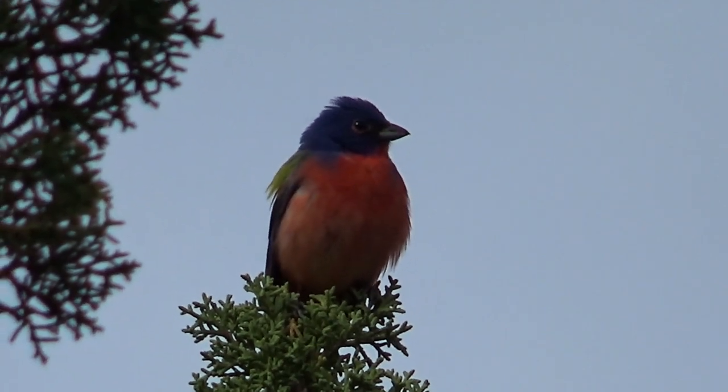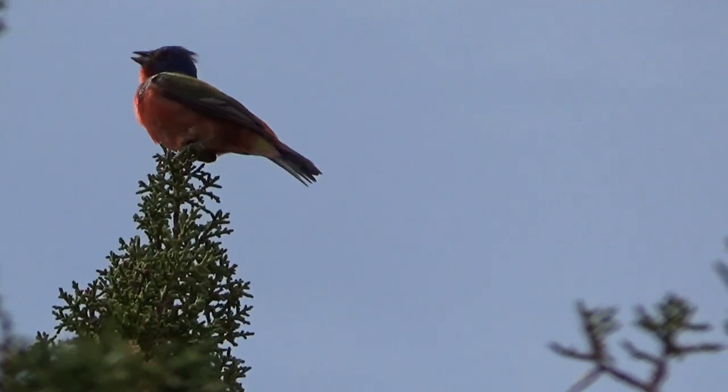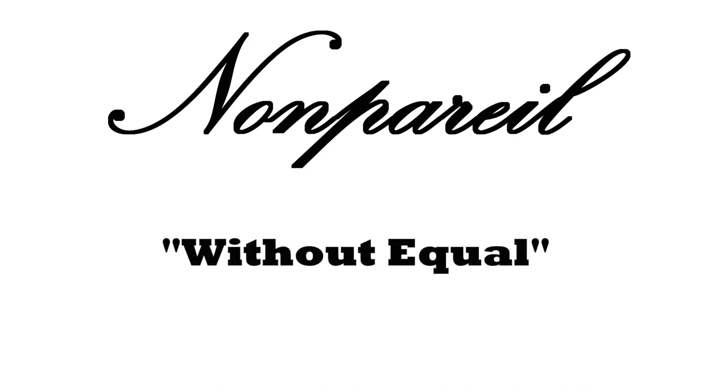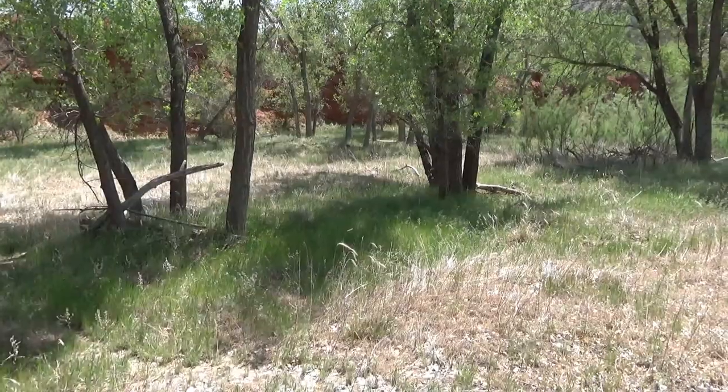Stunning indeed. I mean, come on — this bird is colorful enough to be the mascot of a gay pride parade. Just seeing this guy in person made me realize why the French named this bird 'nonpareil,' which translates to 'without equal,' because there's simply no bird in the United States as pretty as this.